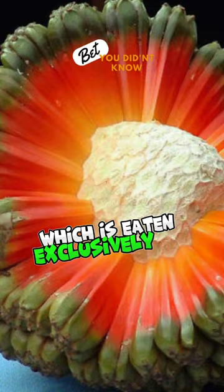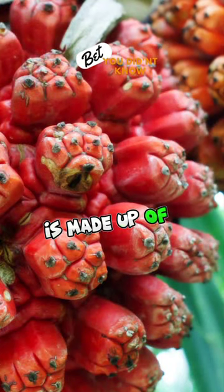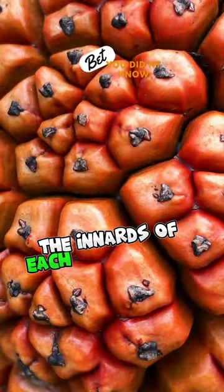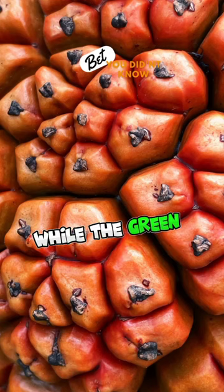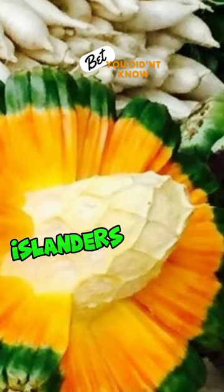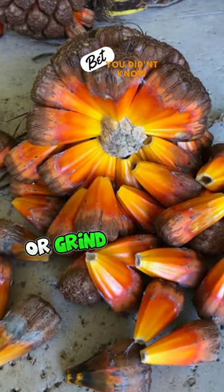The hala fruit, which is eaten exclusively by Pacific islanders and visitors to the region, is made up of dozens of segments called keys or cones. The innards of each key are pulpy, while the green outer edge is so fibrous it can be used as dental floss. Islanders chew on the raw fruit, boil it with grated coconut, or grind it into a paste.